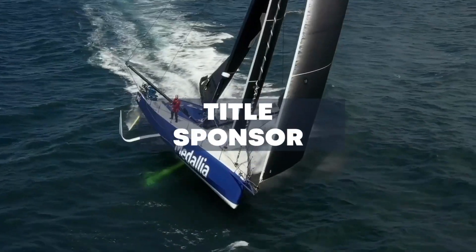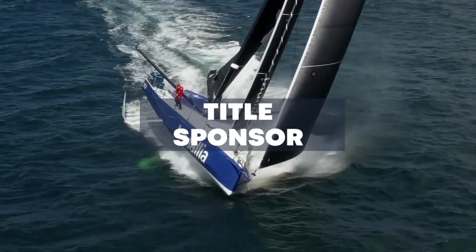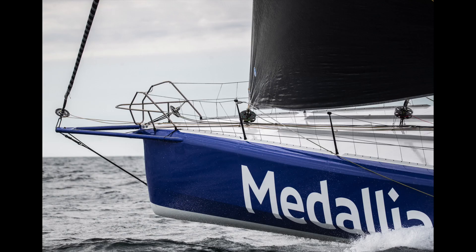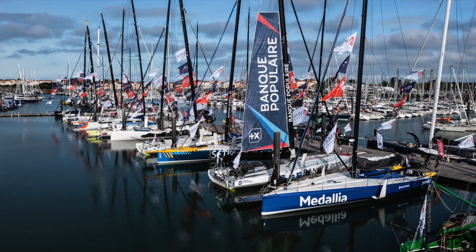Let's run through what our different packages look like. The title sponsorship package is the largest available package, and with it comes the right to name the boat while we're racing. So while racing, we're not Prepair Ocean Racing — we are Medallia. As the largest investor, the title sponsor gets the lion's share of all of that ROI.